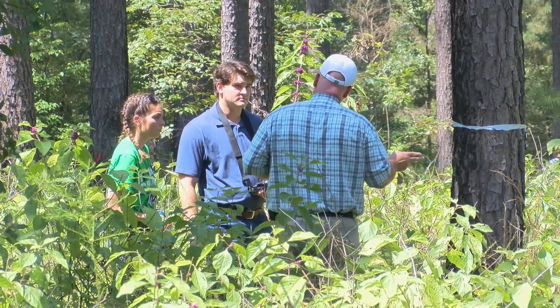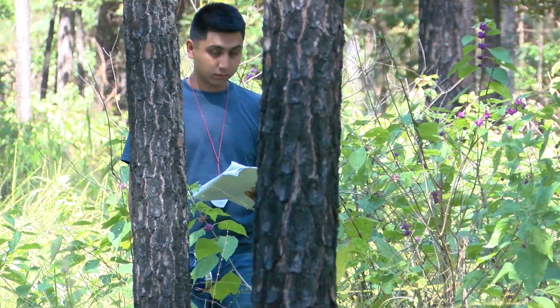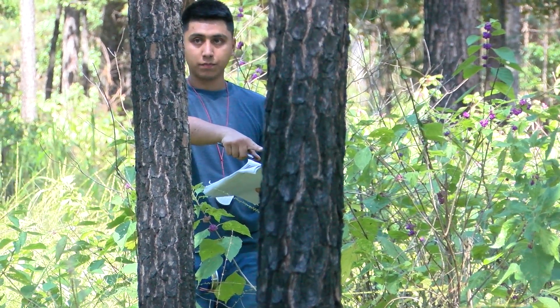We're going to have one person doing data collection and keeping herd on everybody to make sure we don't miss trees. I would have two people doing heights and one person doing DBH.